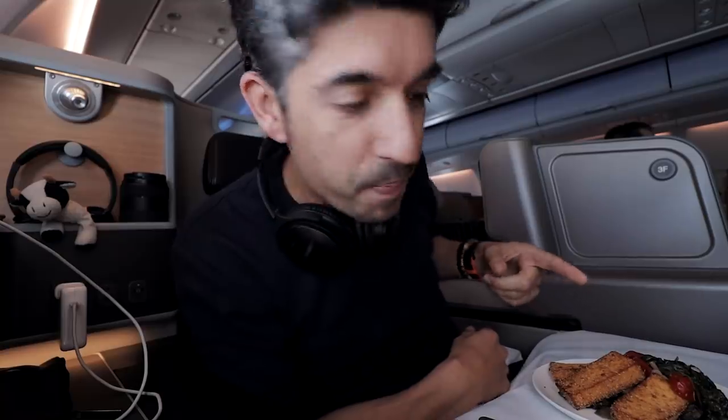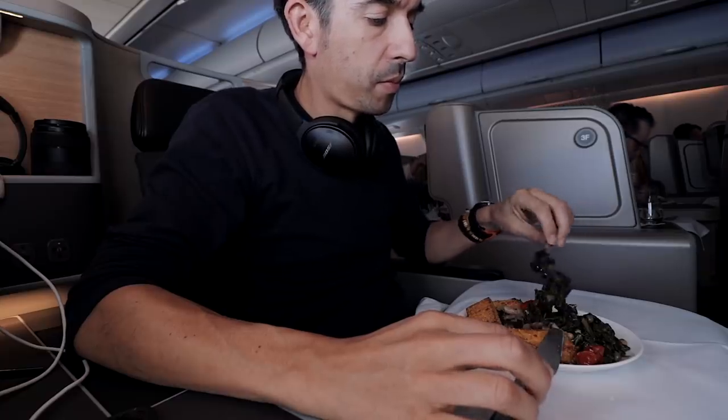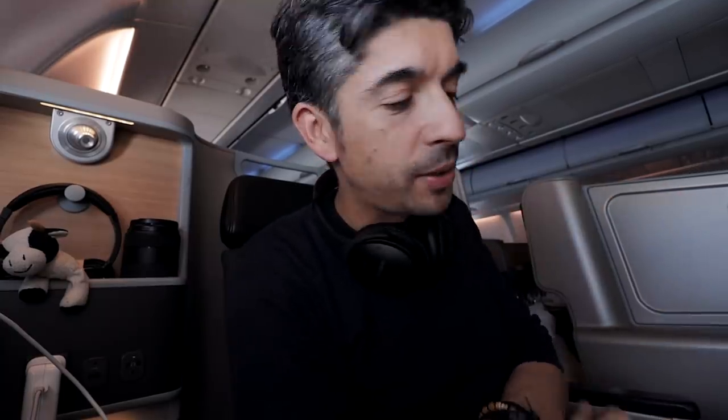Of course I ordered the — I can't remember what it is. Polenta? If you're a pilot you'll know this too, but I'm not a massive fan of green leafy vegetables on an aircraft, just because they release gases and when you're going up and down and the pressure changes, it can be a bit uncomfortable sometimes. Tastes good, but I might not eat those just because of — well, you know — farts.